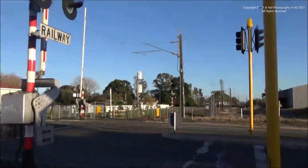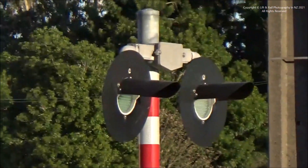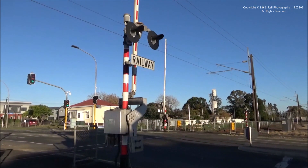And there's another set under there. It's a fairly simple setup, this level crossing. With that analysis said and done, let's now go and wait for a train.